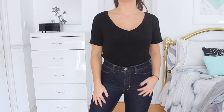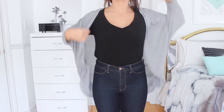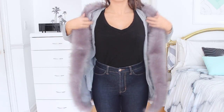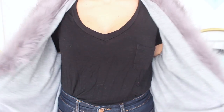My last layering hack is to wear a t-shirt, throw on a cardigan, and then to spice it up, add a faux fur vest on top. I got this one from wearall.com. I love faux fur in winter — you can spice up any outfit, look a little more expensive, and make your outfit less basic.